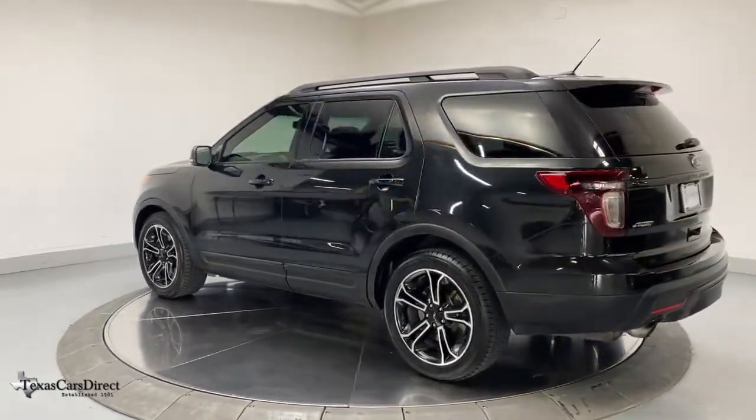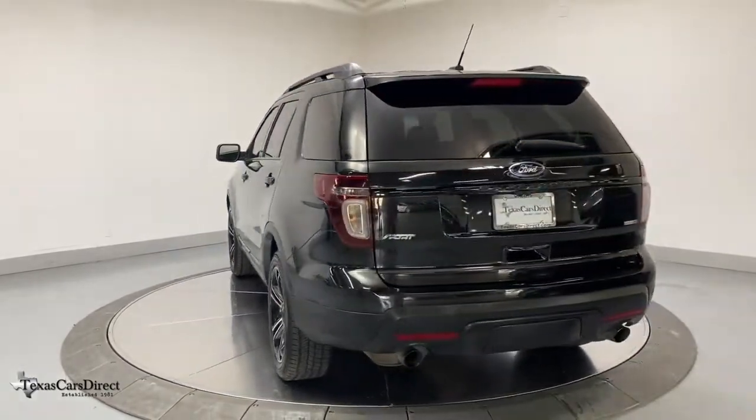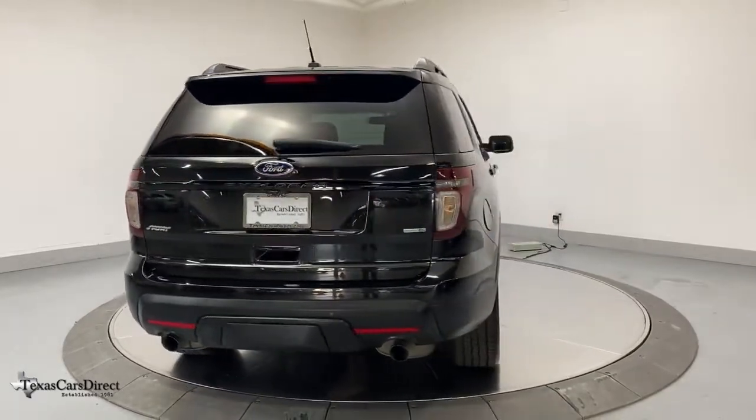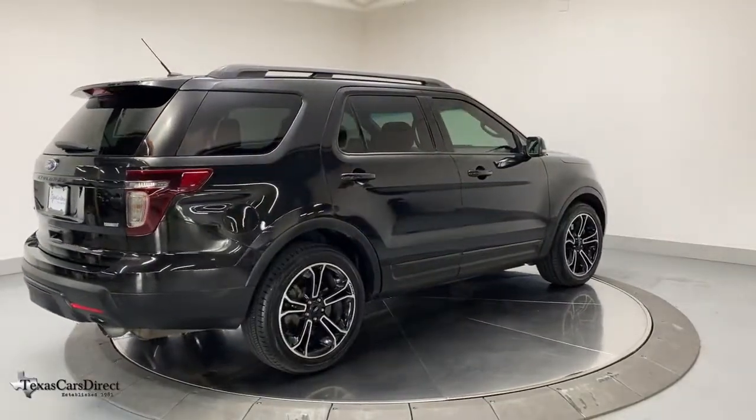These are just some of the great options this vehicle comes with: navigation system, power liftgate, electronic stability control, trip computer, power windows, bucket seats, four-wheel disc brakes, power steering.